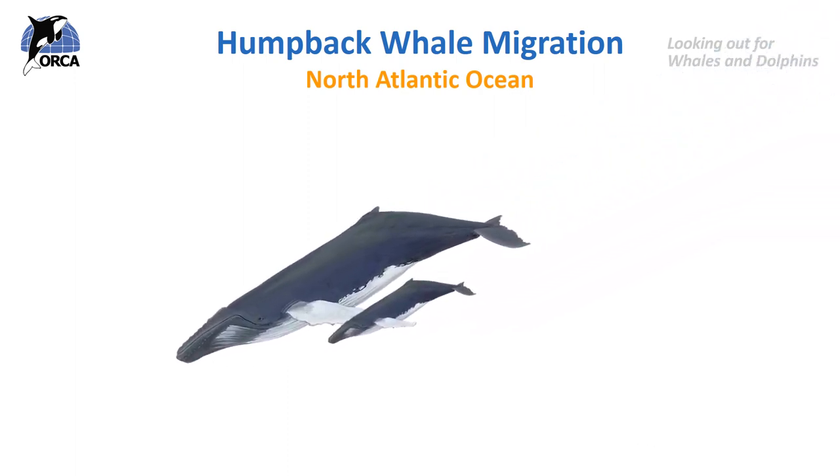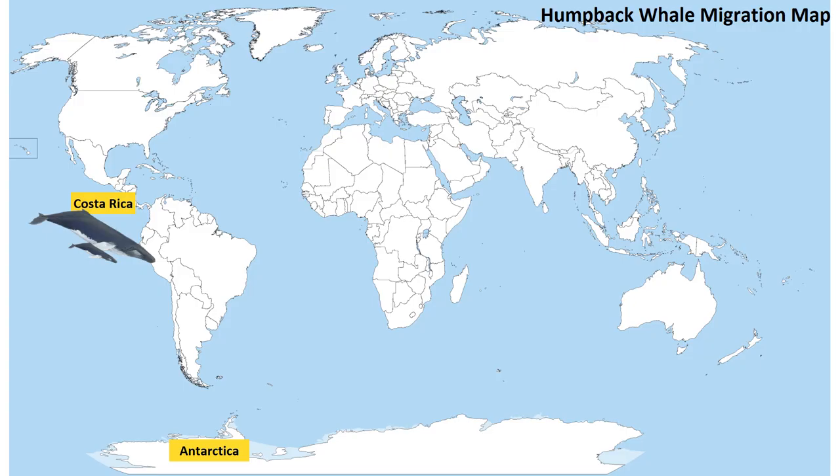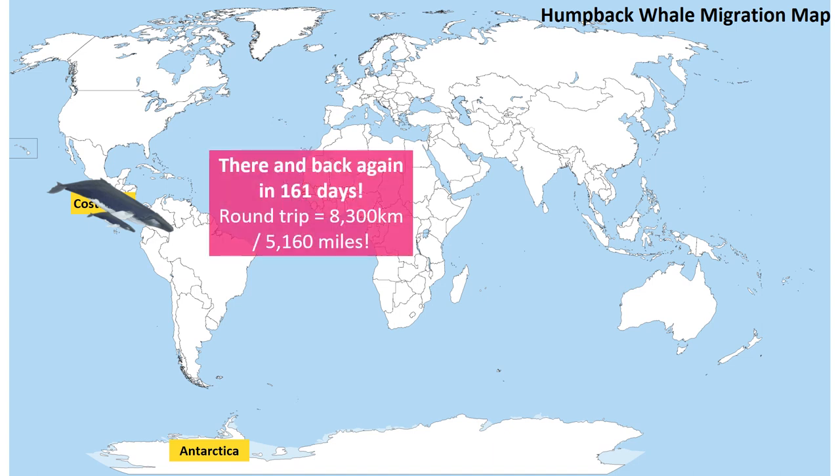A humpback whale calf will only be with its mother for one migration — about one year — during which time the mother teaches the baby where to go. After a few months back in the warm tropical waters, the calf will start its own migration alone. A female humpback whale gives birth to a calf about once every two or three years. Researchers at Washington University found that a mother and calf travelled from Costa Rica all the way to the Antarctic and back again in only 161 days — just over five months — a round trip of 8,300 kilometres or 5,160 miles.